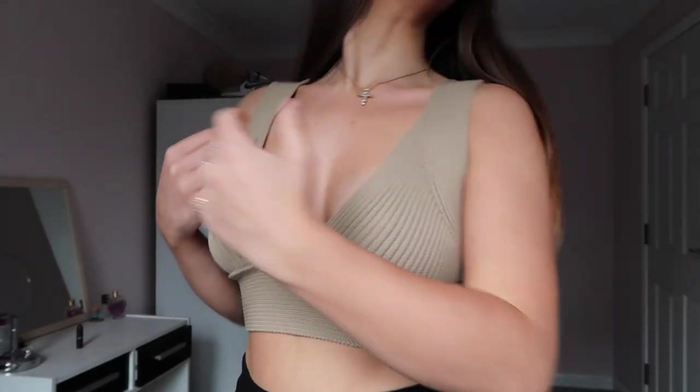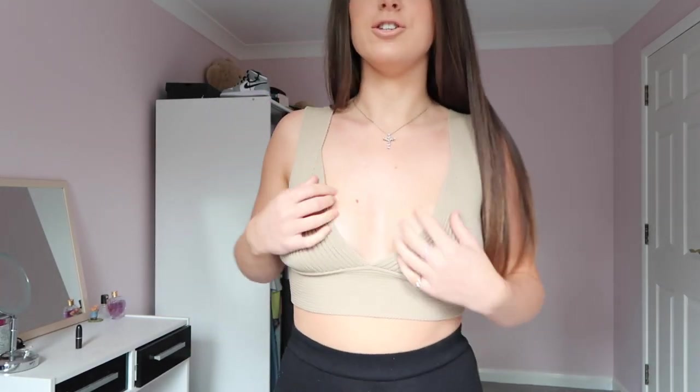Oh my god, this top — I actually love it. It feels so expensive and it was so affordable — it's so thick and I feel very supported. I've just popped on a little white bra. You could wear it in so many different ways and it's just going to look amazing every time. Imagine with some knitted trousers in the same color — maybe I'll see if Nasty Gal do trousers to match.